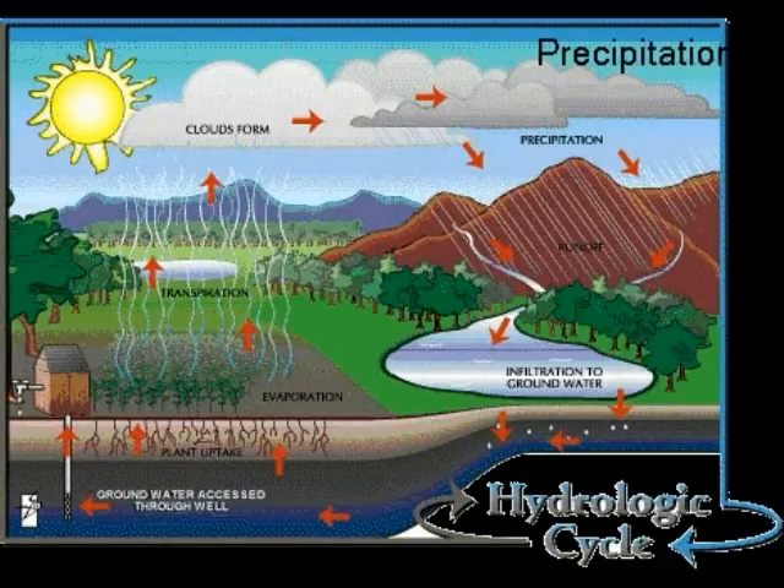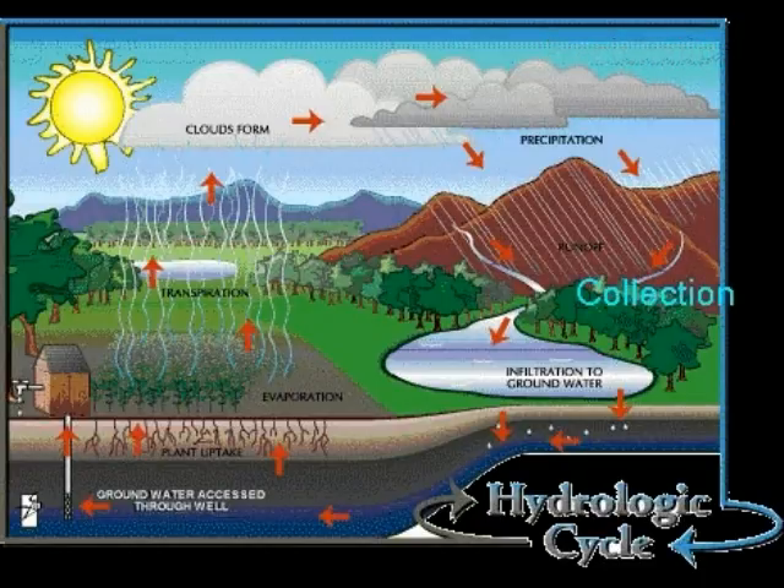As more and more water condenses, the water molecules become heavy and begin to precipitate, or fall back to Earth. This can come in the forms of rain, sleet, hail, and snow depending on the temperature. Once precipitation falls, water collects in rivers, lakes, and oceans. It can also collect underground in aquifers, or as a solid state in ice caps and glaciers.